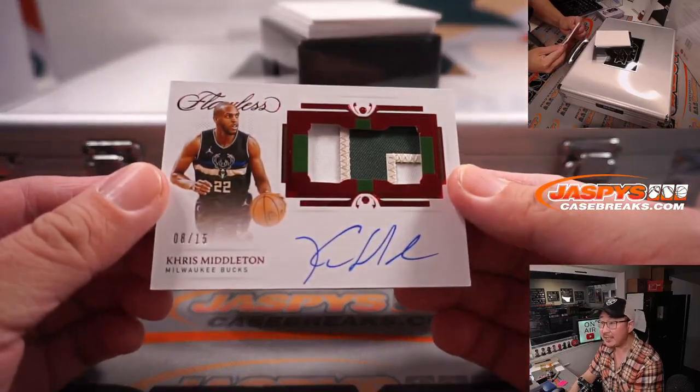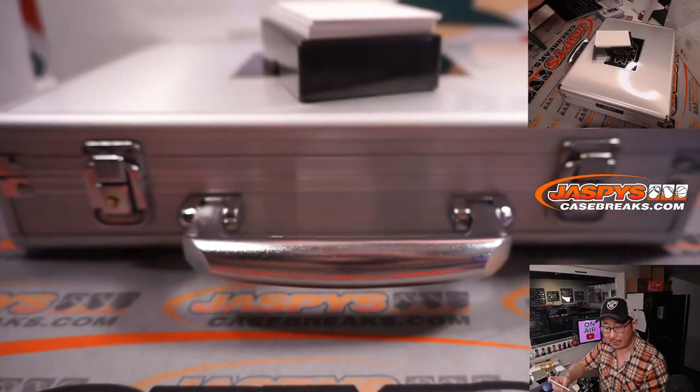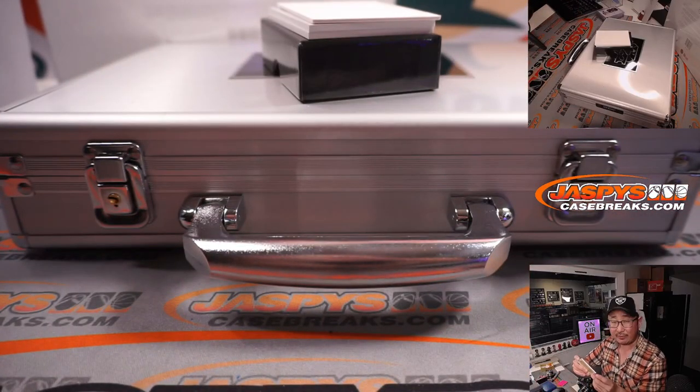Chris Middleton, 8 out of 15. Three-color patch and autograph, Milwaukee Bucks. That'll be for Andrew Roth.